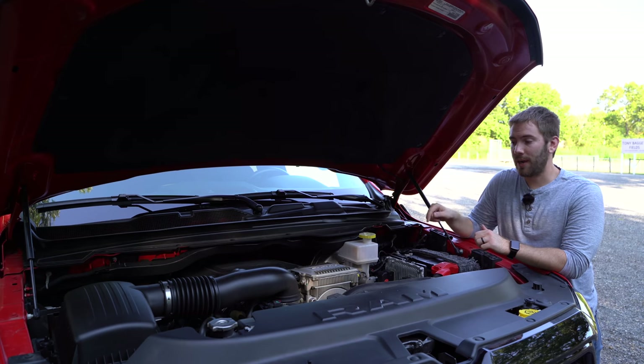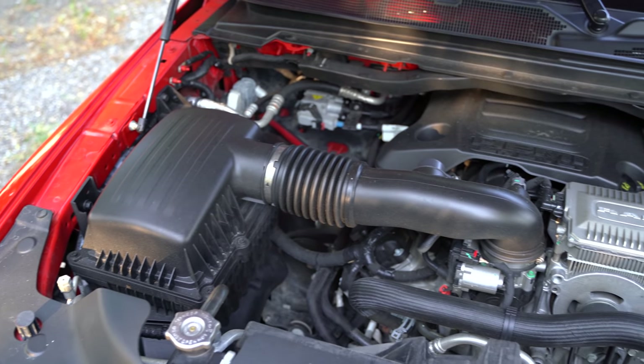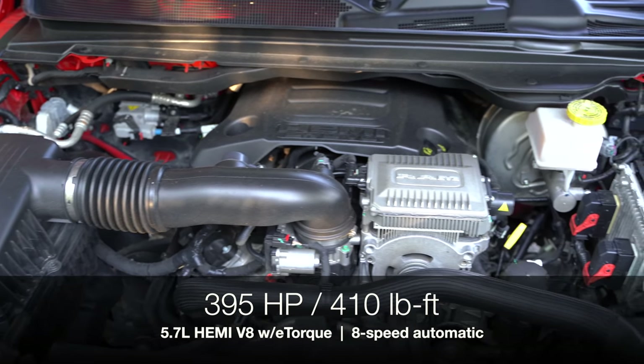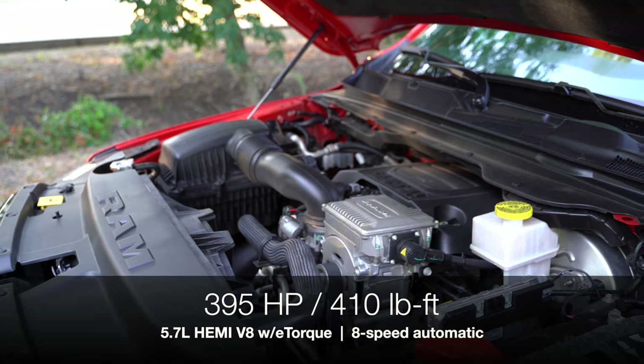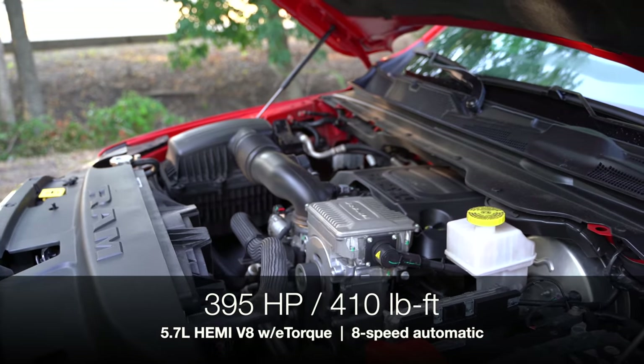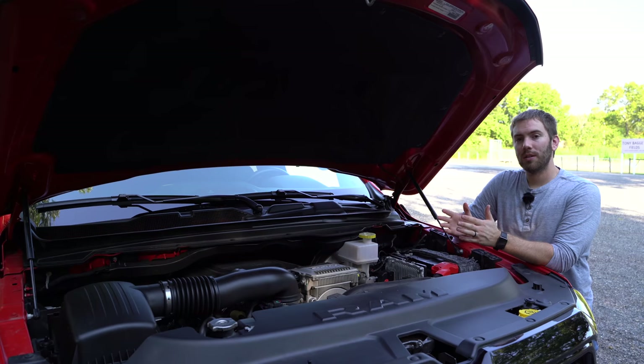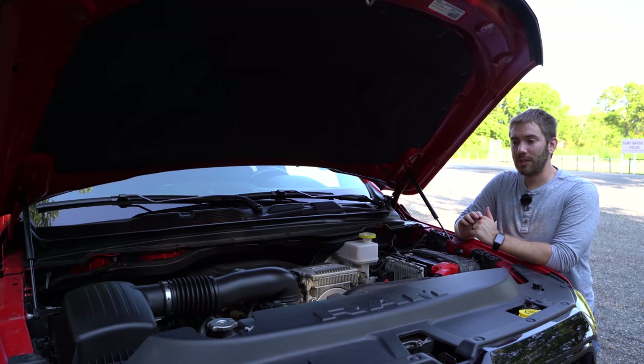Under the hood in this model we have the optional 5.7 liter Hemi V8 that you know and love. It gives you 395 horsepower, 410 pound-feet of torque, and we even have the E-Torque, which is a mild hybrid for a very slight bump in efficiency. This comes with an eight-speed automatic transmission. We'll talk about how it drives in the test drive and I'll show you the exhaust clip in just a bit.